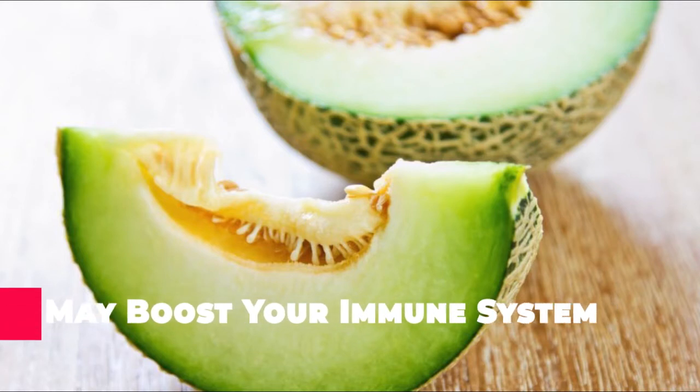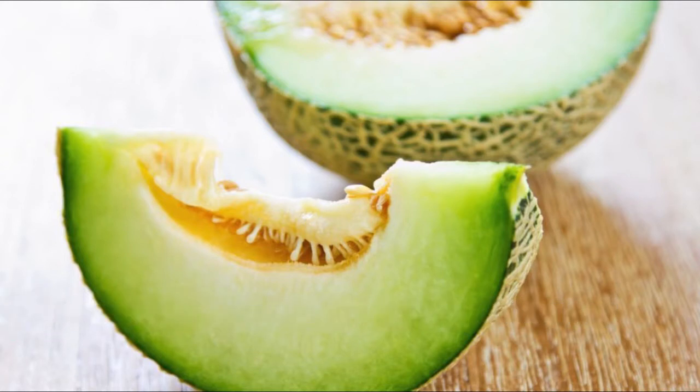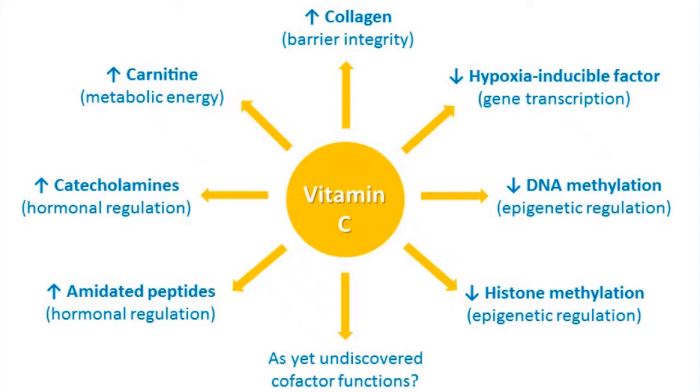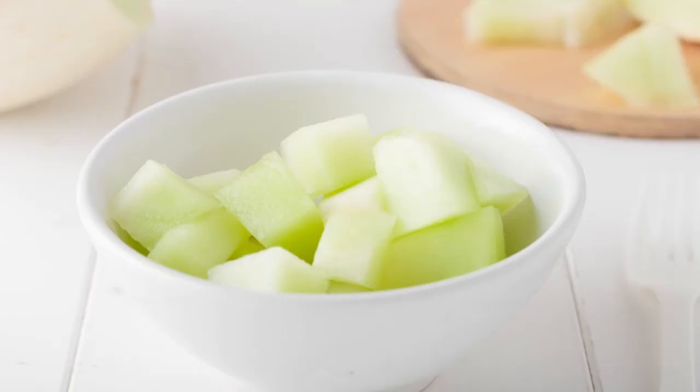Vitamin C is arguably best known for its role in supporting immune function, and honeydew melon is loaded with it. The human immune system is quite complex and requires a wide array of nutrients to function properly. Research suggests that adequate intake of dietary vitamin C may both prevent and treat various respiratory and systemic infections, such as pneumonia and the common cold. A one-cup serving of honeydew provides over half of the RDI for vitamin C, making it a great food to add to your diet.